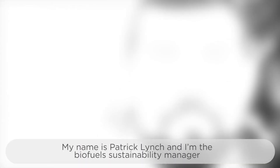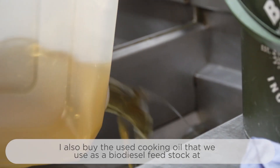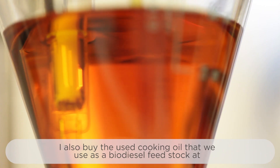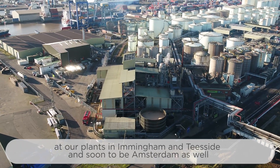My name is Patrick Lynch and I'm the biofuel sustainability manager. I also buy the used cooking oil that we use as a biodiesel feedstock at our plants in Immingham and Teesside, and soon-to-be Amsterdam as well.